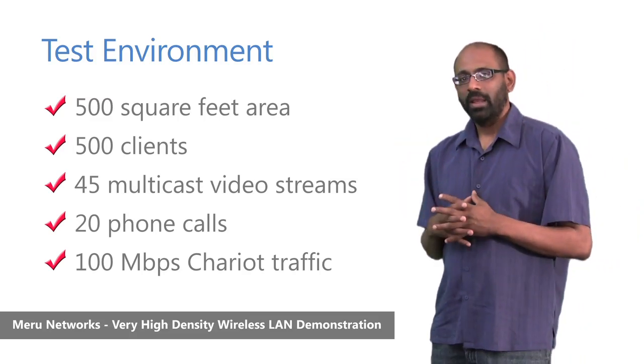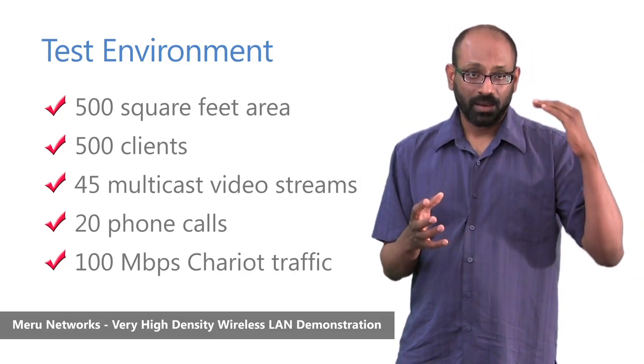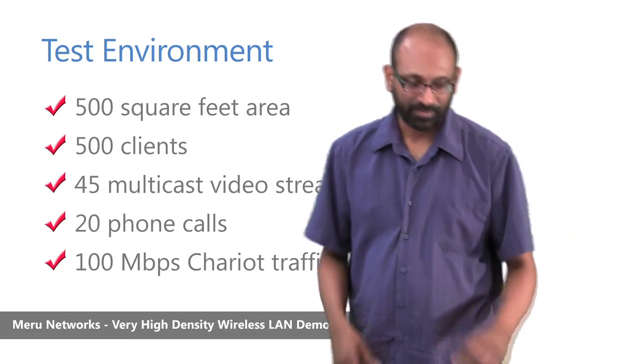When you think about this network, it is really an intense or extreme high density environment: 500 square feet, 500 devices, 45 video streams, 20 simultaneous calls, and 100 megabits of traffic.